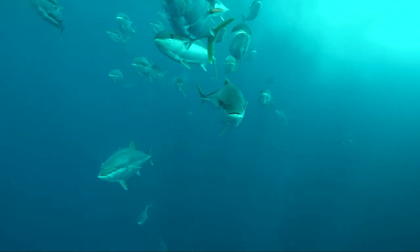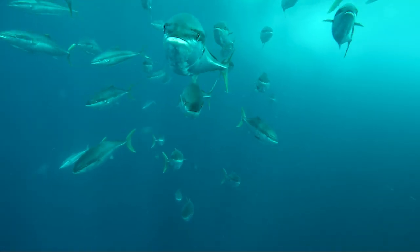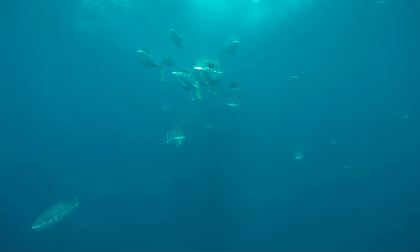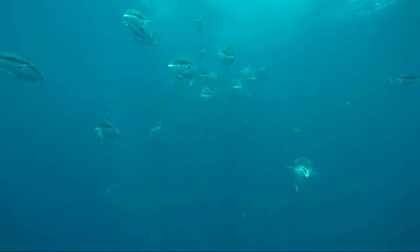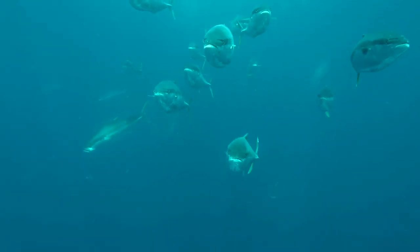It's hard to make out with the wide angle GoPro, but these are big kingfish — all of these guys are over 25 kilograms. And here you can see a kingfish with a bent mouth, probably from an encounter with an angler or a fisherman. But kingfish are very hardy, and despite its deformity, it remains in good condition.